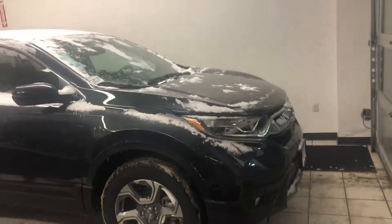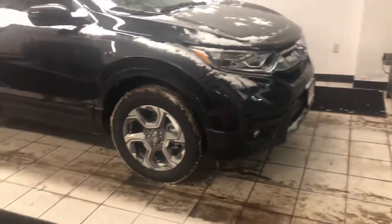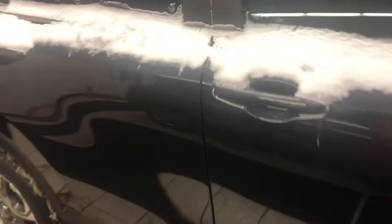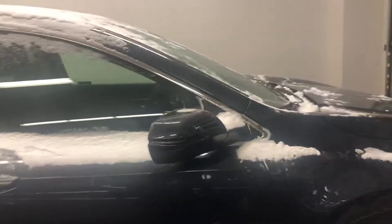It does come with daytime LED running lights. You also get fog lights in the front here, machine finish alloy wheels, and your turn signals are integrated right into the side view mirrors. You do get some blind spot indication — pardon the snow, we're just getting over that last storm here.